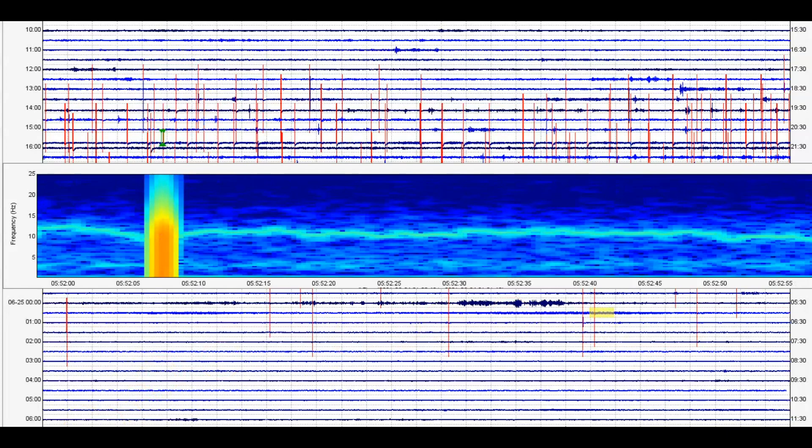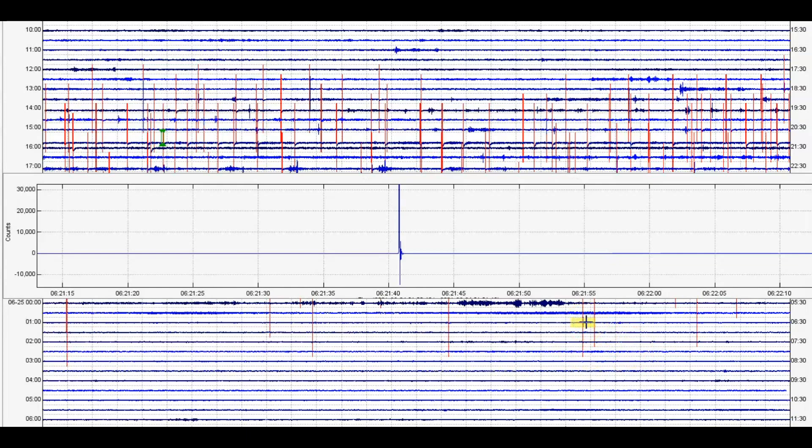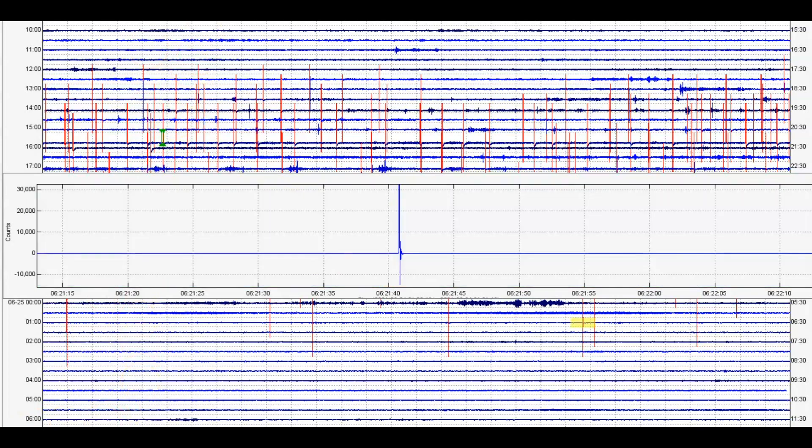That one there is at 12:52 a.m., which would have been today — a really tiny, dinky one. Another at 6:21:40 universal, so 1:21 a.m. today. There's the signature — more popping and cracking of the rock. That would be a magnitude 0.45.